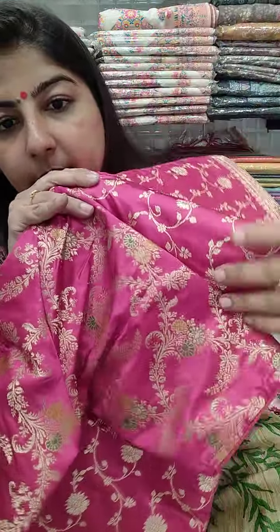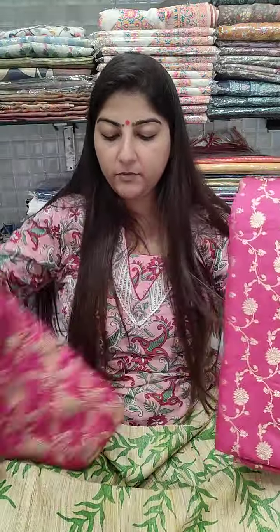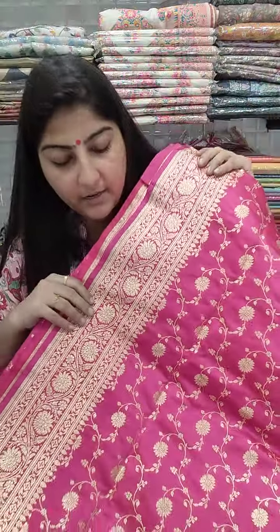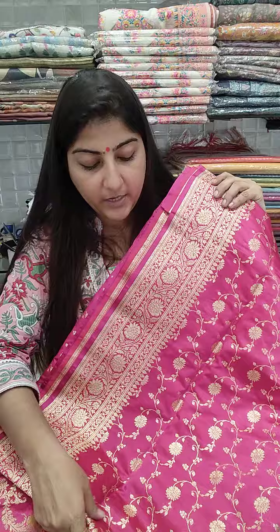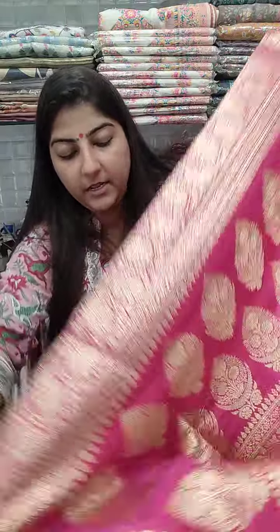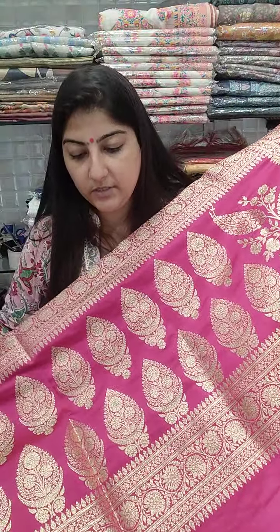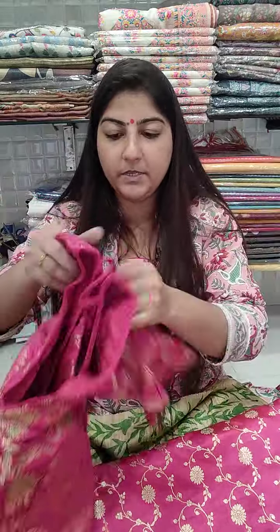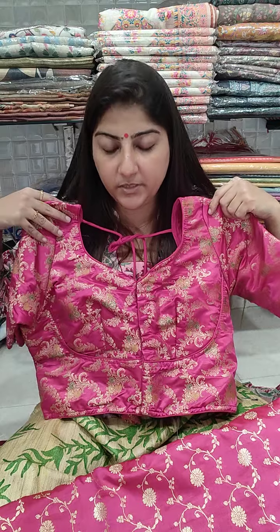Just check this combo — the banarasi border with intricate jaal work on the saree looks very sophisticated. The pallu section is also beautiful. The saree is 5500 and the blouse is 1300, plus shipping. Chest size 38, 40, 42, and 44 can book.